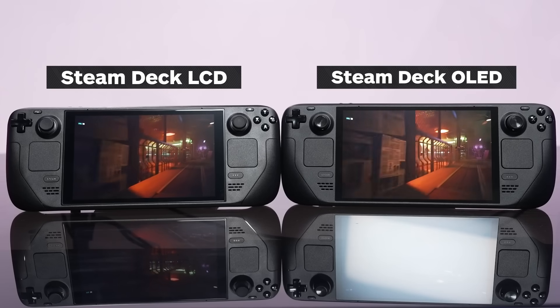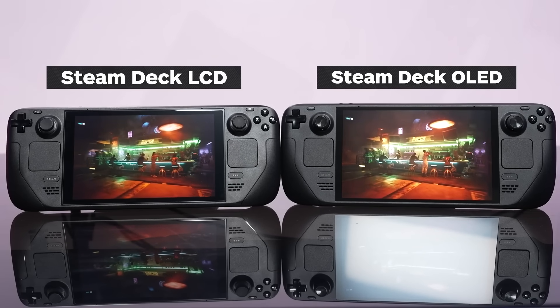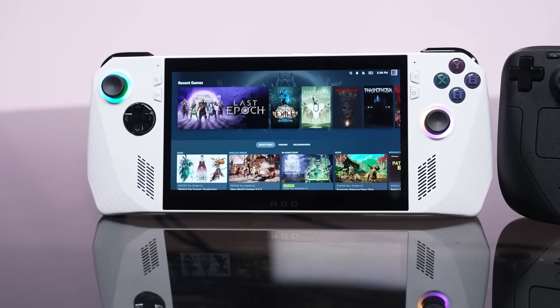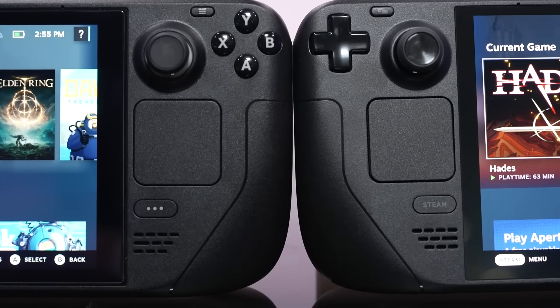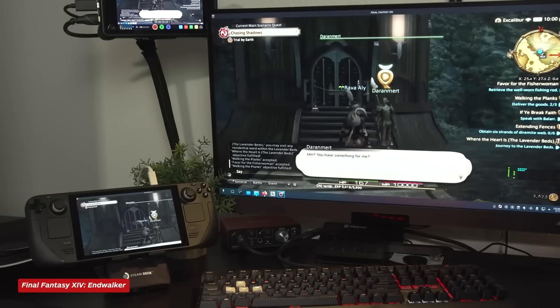What has changed is that there have been a boatload of competitors that have come out since the original Steam Deck, and the OLED's power is slightly less impressive relative to Windows-based handhelds like the Asus ROG Ally, the Lenovo Legion Go, and many from Aya Neo, among others. But the margins there are relatively small, and most of those are significantly more expensive. In my experience, I've found the Steam Deck to be far and away more convenient and enjoyable to use than any of those, thanks to the smoothness of the SteamOS interface.